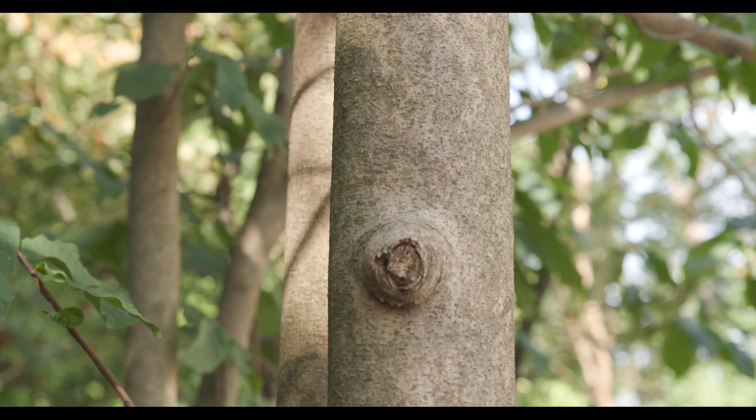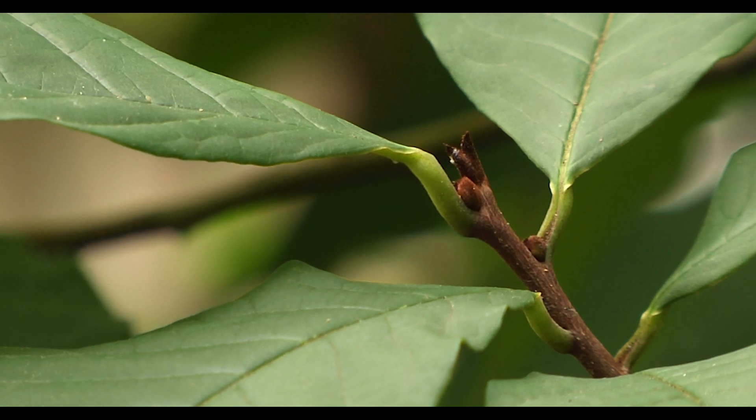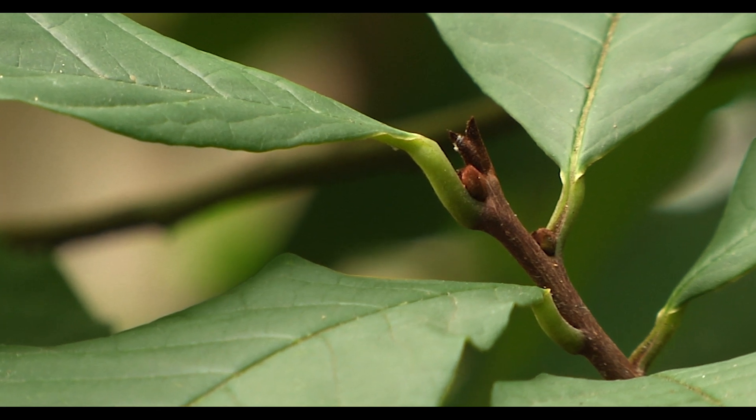The bark of this tree is light gray and has shallow fissures and outgrowths like warts. The bud is curved and flat.